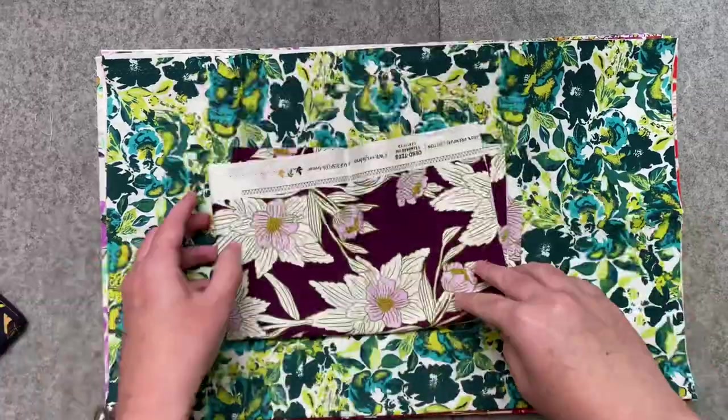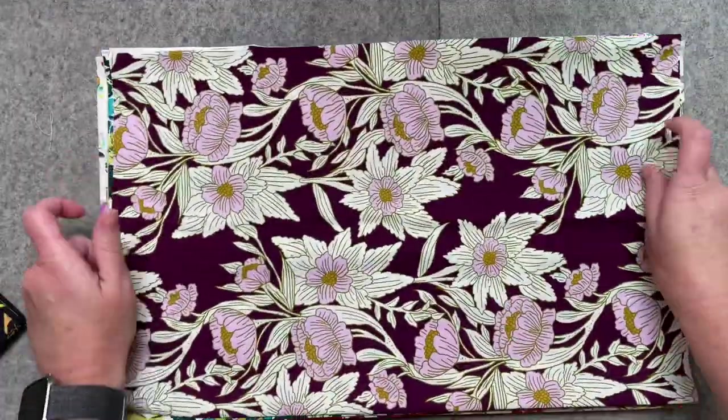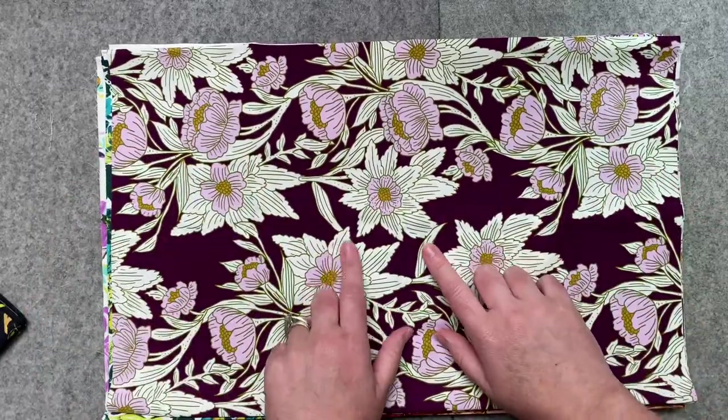Here's another of that delicate floral. This time I think this color is called Gloomy. It's a deep, rich, plummy purple.